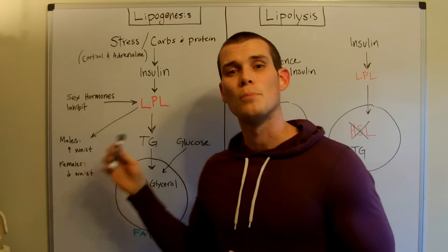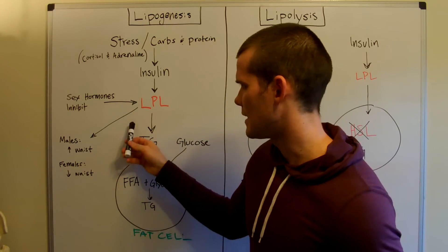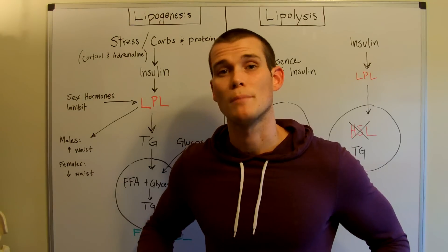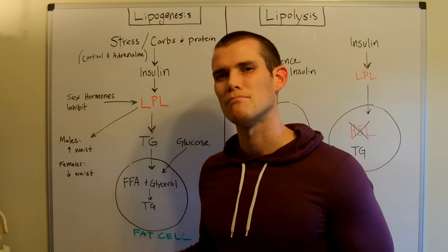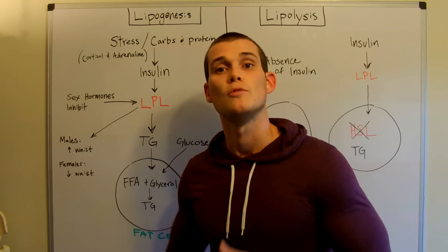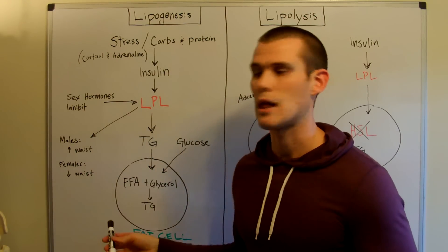LPL is highly responsible for where fat goes on the body. One common concept is that LPL is dictated by sex. Men generally have more lipoprotein lipase above the waist, therefore storing most of their fat in the abdominal regions. Females generally have most of their lipoprotein lipase below the waist, therefore storing most of their fat in the hips, thighs, and glutes areas. This is very common, though it doesn't apply to every individual — it's just a generality.